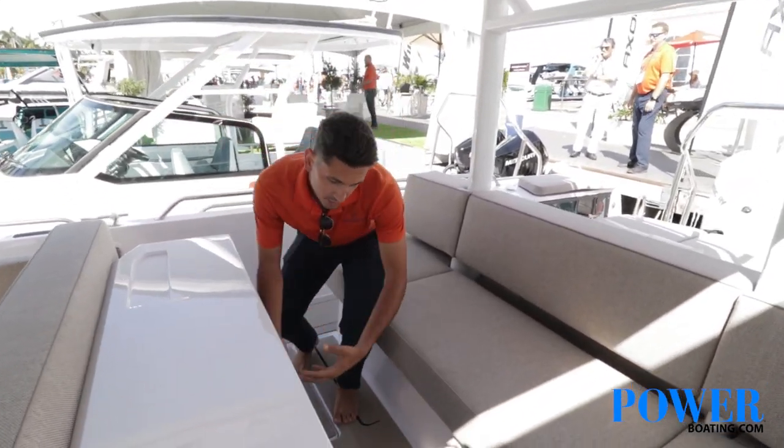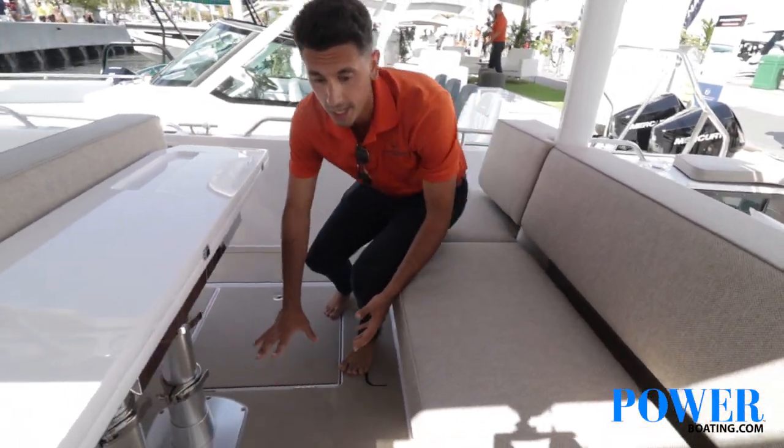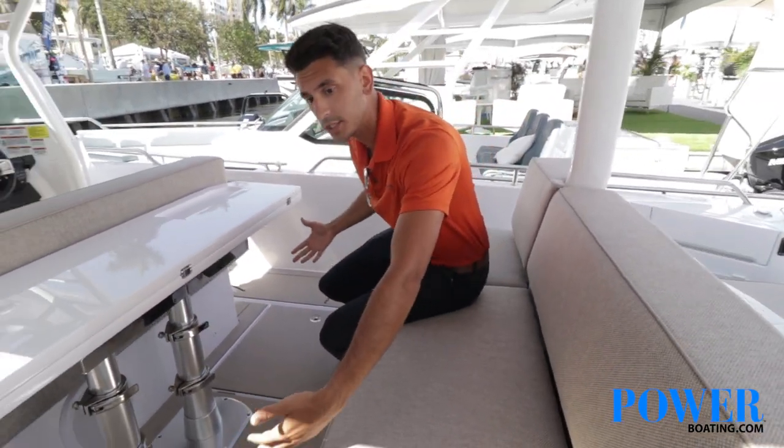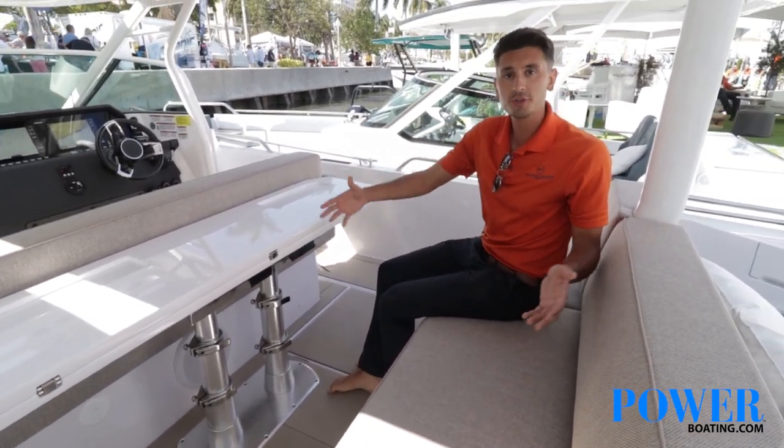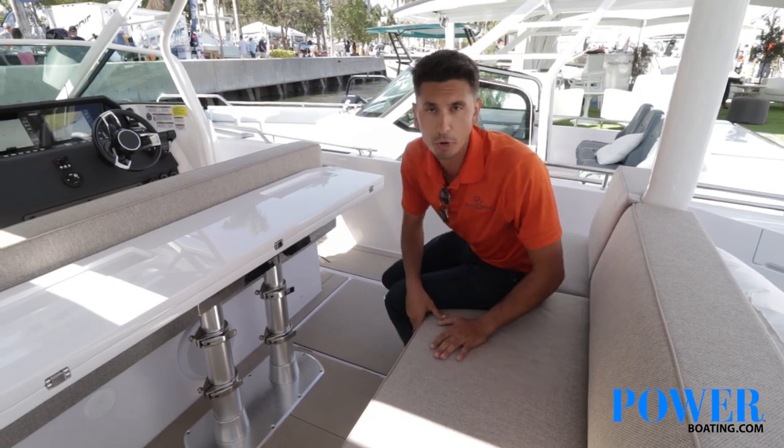Just to give you an idea, this table does fully retract down, and there is a sun pad that lays out right across the back bench here, which is great for lounging. It turns it into an area that you can really sprawl out onto.